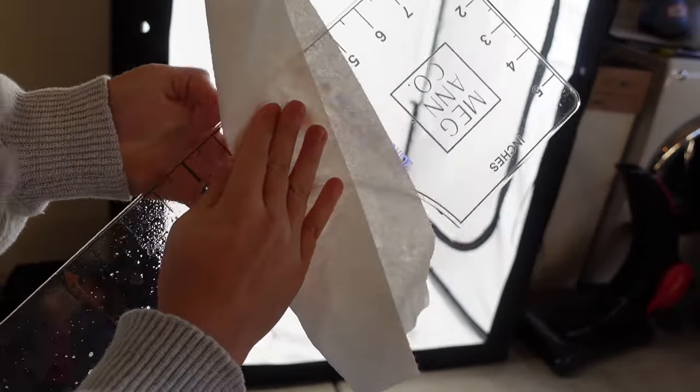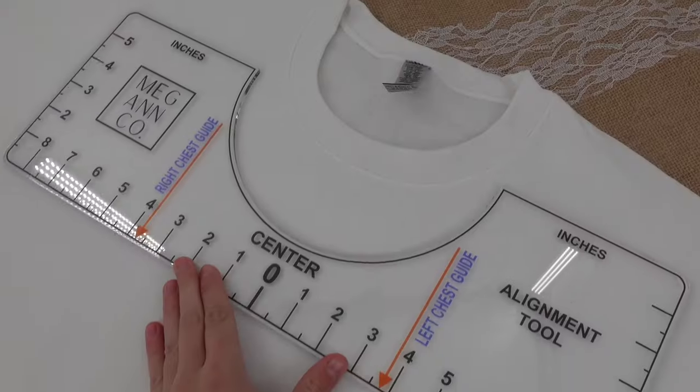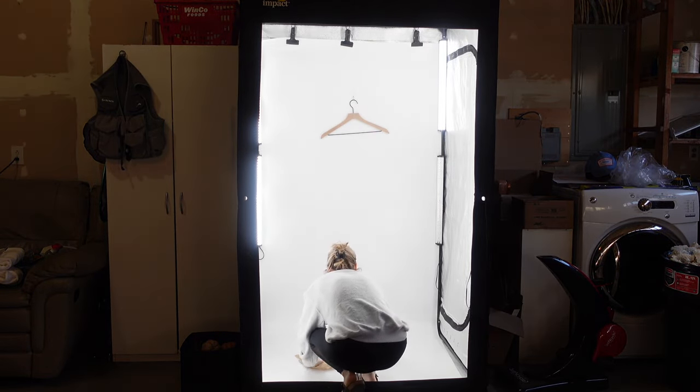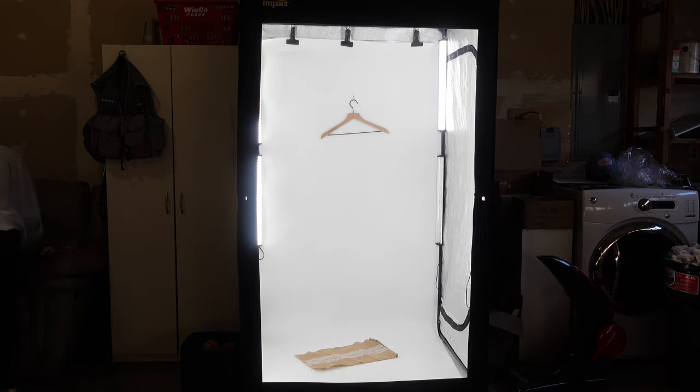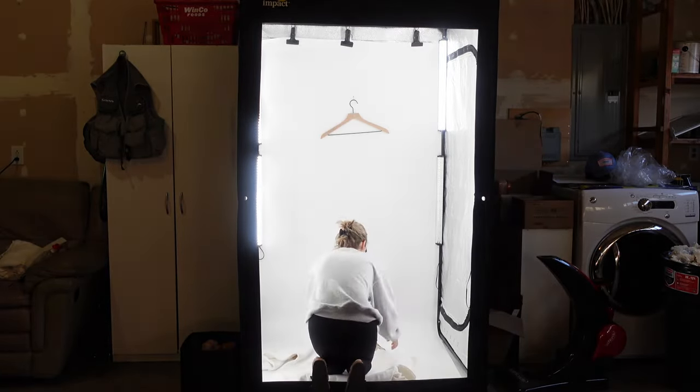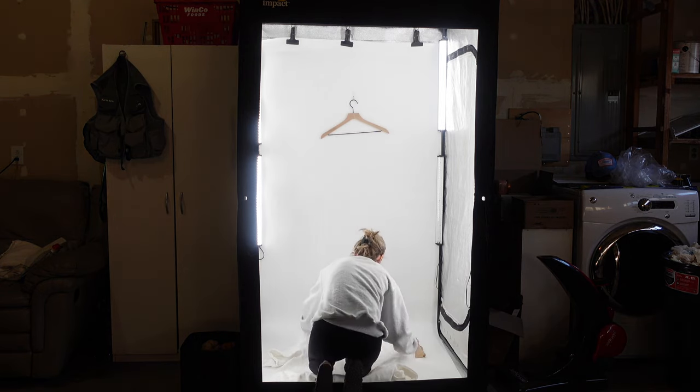First things first, I wanted to take product pictures of my rulers so that I could upload them on my site before launch day. One of my favorite small business finds is this Impact LED photo booth that I use for all of my product pictures and social media pictures, so I just went ahead and grabbed some props, a t-shirt, and then my t-shirt ruler and began taking some product pictures.